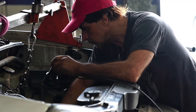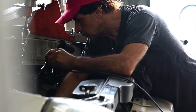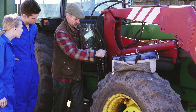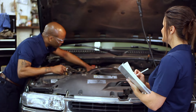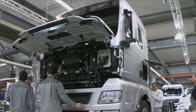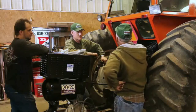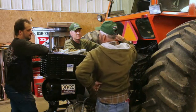Service technicians generally work full-time, sometimes including evenings or weekends. Most service technicians have a high school education; formal training and certificates are increasingly preferred by employers. Certificates usually take one to two years to earn, and trainees usually reach full qualification after three to four years.